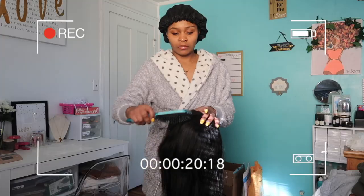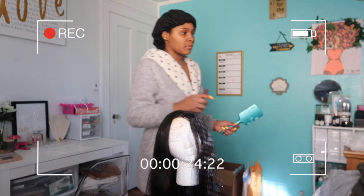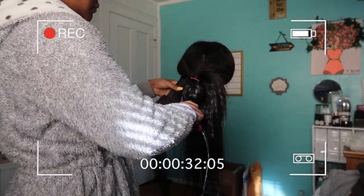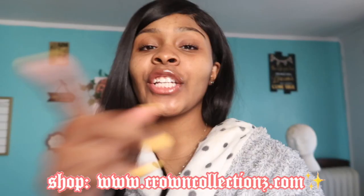Hey guys, welcome back to my channel. As you can see by the title, I'm going to be showing you how I take my business pictures. I just wanted to show you a super quick clip of me getting ready. I think it's super important to feel confident when you're taking pictures, especially of yourself for your business page.